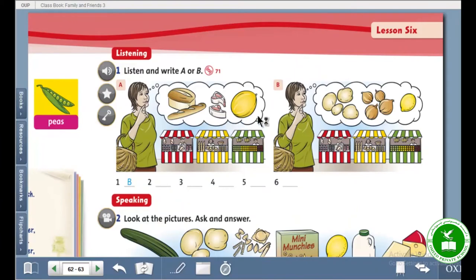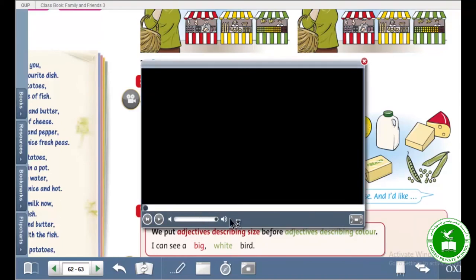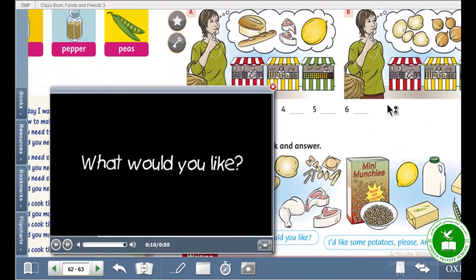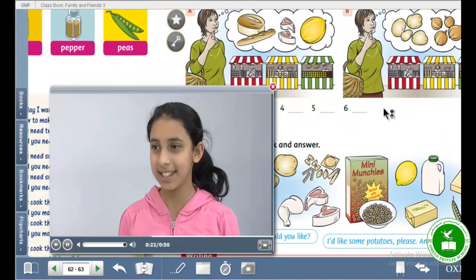So that was it. 'What would you like?' 'I would like some meat.' 'I would like a melon.' 'I would like some potatoes.' 'I would like some onions.' Like that — speaking. Look at the pictures and ask and answer. What would you like? I'd like some potatoes please. I'd like an onion.